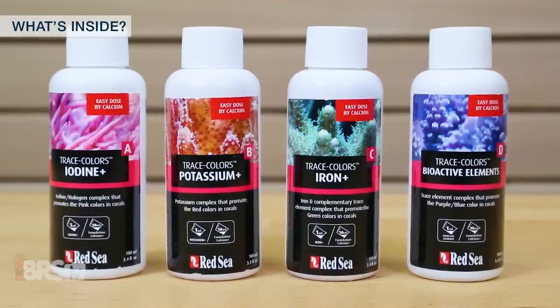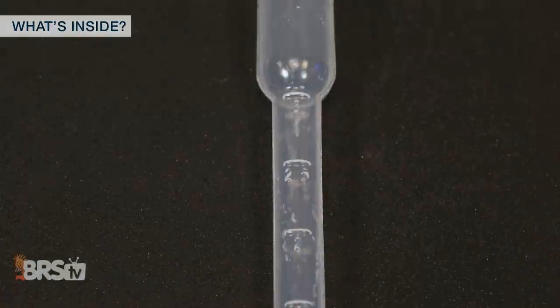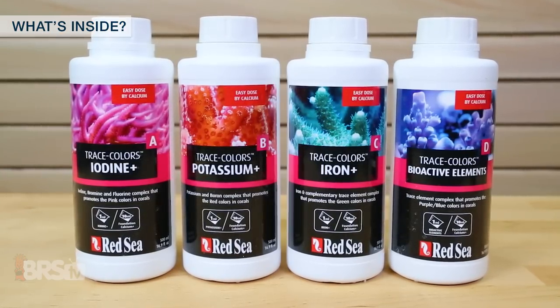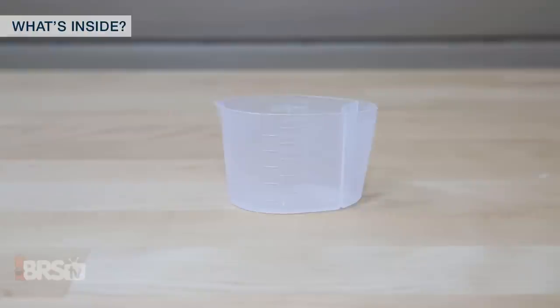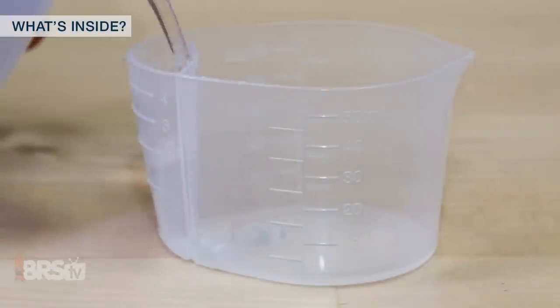Let's take a quick look at what comes with the Trace Colors. The four-bottle package of 100 milliliter bottles also comes with a limited-use dropper that holds up to 3 milliliters. If you get the larger components, each individual 500 milliliter bottle comes with a measuring dosing cup with a section that measures doses up to 50 milliliters and one with graduations up to 4 milliliters.